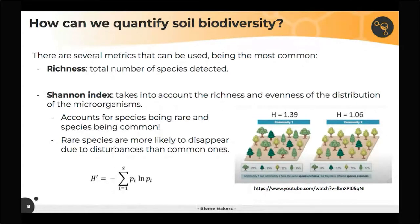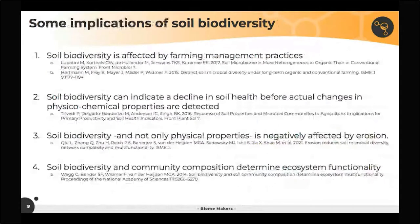So richness is total number of species; Shannon index accounts for total number of species and evenness of their distribution. Some cool implications of soil biodiversity: first, soil biodiversity is affected by farming management practices. There is more and more literature showing that the way we farm directly affects soil biodiversity, and even the style of management — organic versus conventional — tends to change biodiversity in the soil.